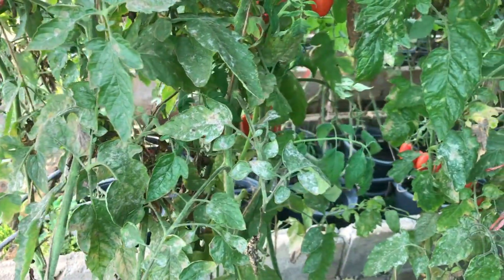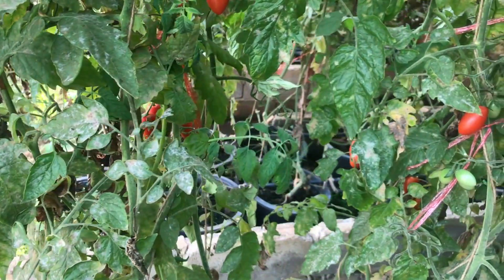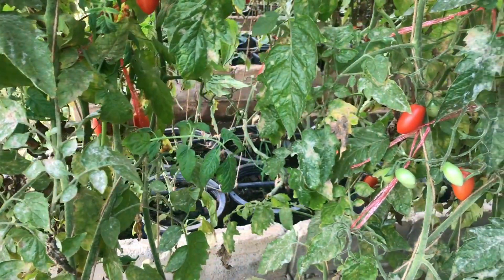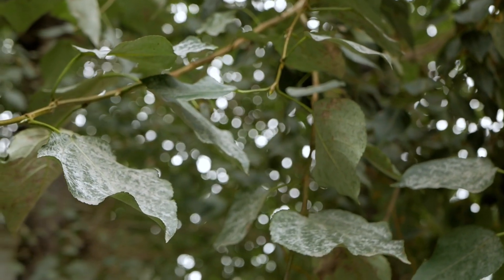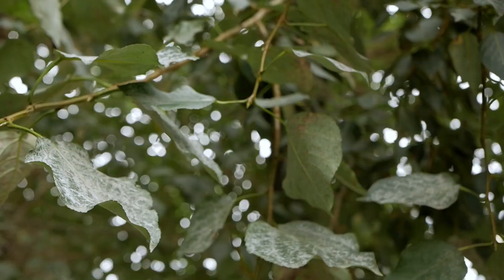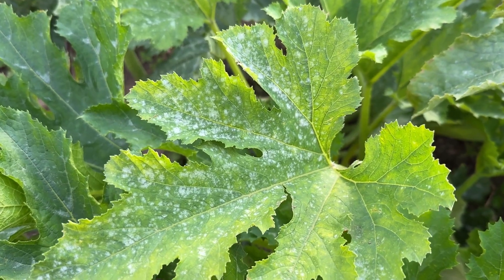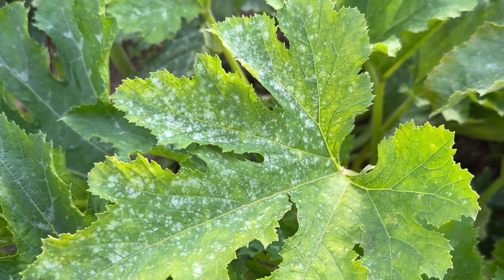Baking soda's real strength lies in combating fungal diseases like powdery mildew, which affects a variety of plants such as squash, zucchini, and roses. Powdery mildew is a common fungal disease characterized by white, powdery spots on the leaves and stems of plants. If left untreated, it can significantly reduce the vigor and yield of affected plants by hindering photosynthesis and nutrient absorption.